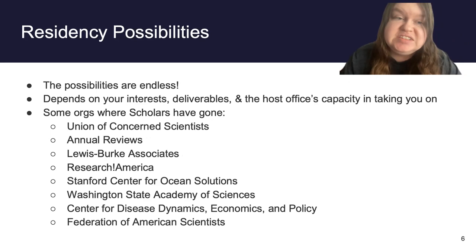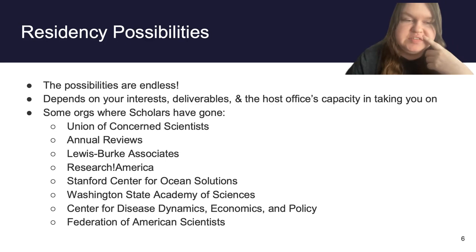The possibilities for your residency are really endless — the scholar forges their own path. Some common previous host offices include the Union of Concerned Scientists, Annual Reviews, Research America, Washington State Academy of Sciences, and the Federation of American Scientists, among others. Really anything you're interested in, we're open to it. Sometimes opportunities just pop up — we frequently get people emailing us saying they're interested in hosting a Saipal Scholar, and I pass it on to interested scholars. We also have good relationships with some of these offices, so definitely don't worry about that side of things.